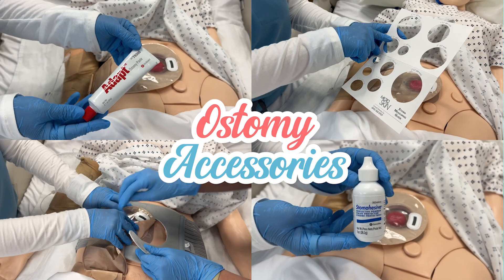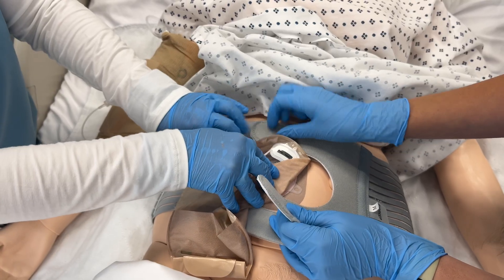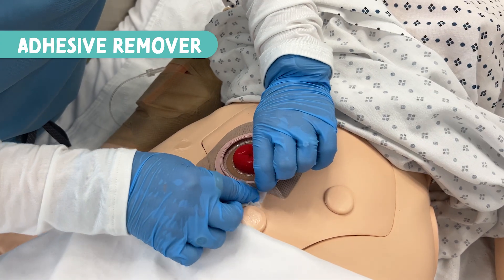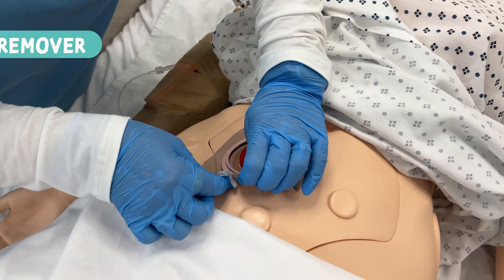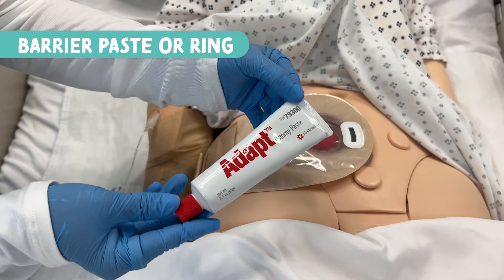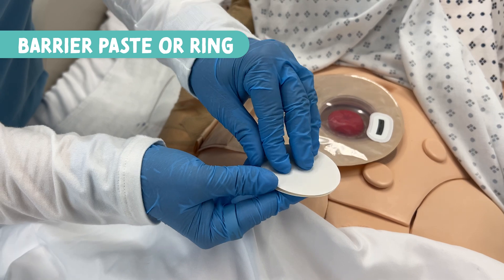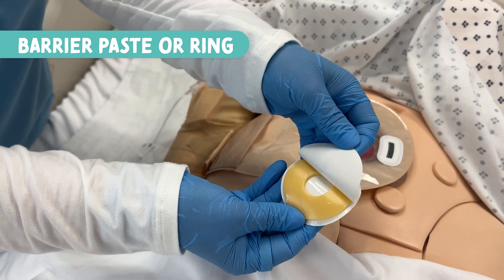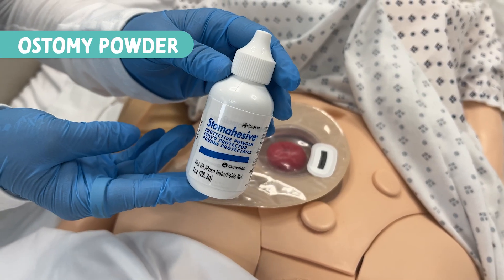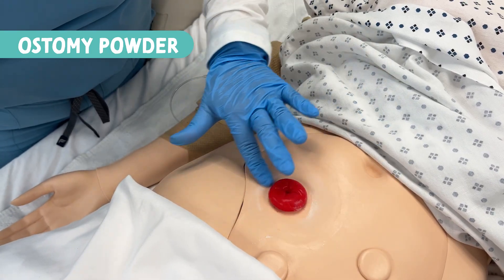Now let's talk about ostomy accessories. First, we have adhesive remover, which can come as wipes or a spray to ease discomfort when removing the old pouch. Next is barrier paste, used to fill in uneven skin areas or folds to help the wafer stick and prevent leaks. You can also use an ostomy or barrier ring that is moldable and fills in gaps to create a better seal and prevent leaks. Next is ostomy powder, which can be lightly dusted on the skin before the barrier paste to absorb moisture and promote healing.